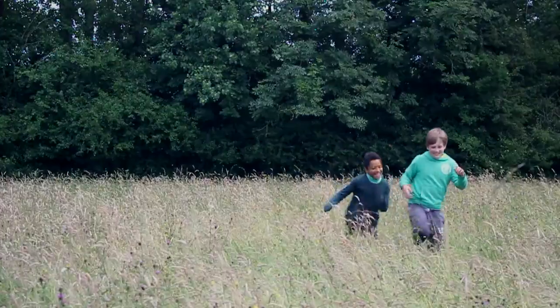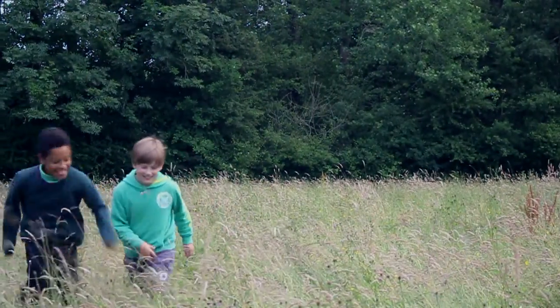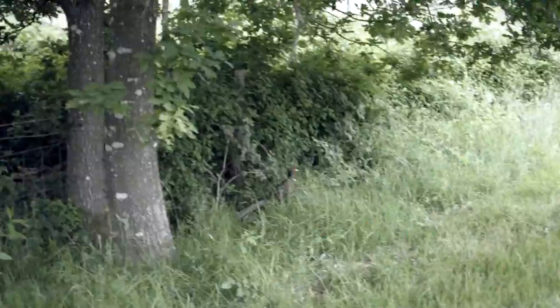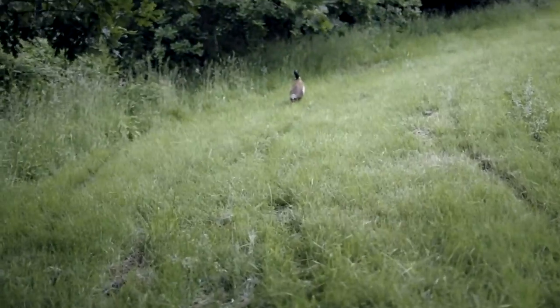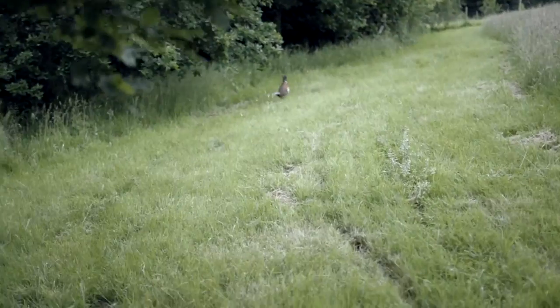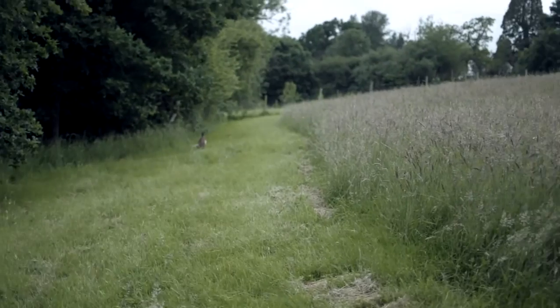What's that? Let's go and see. Okay. It's a pheasant. Did you know pheasants can only fly for a few seconds? They make a big noise when they fly.